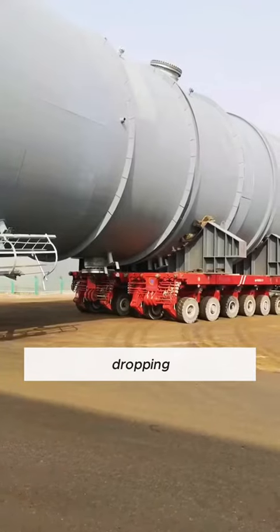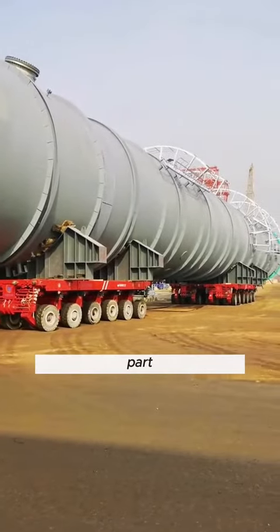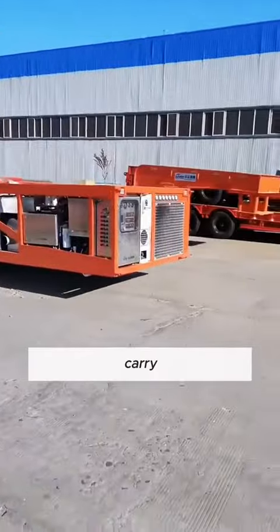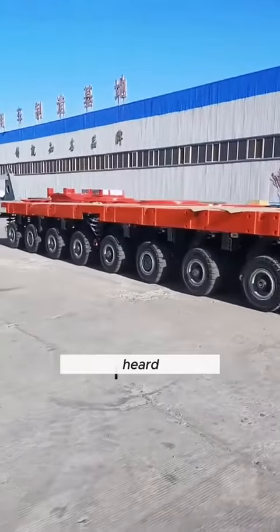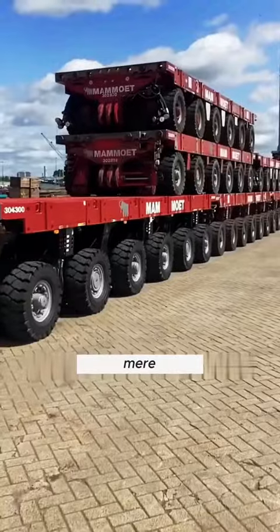This beast boasts a jaw-dropping 1,152 tires. This beast can carry a mind-boggling 50,000 tons. Yep, you heard that right — it can haul aircraft carriers and rockets like they're mere toys.